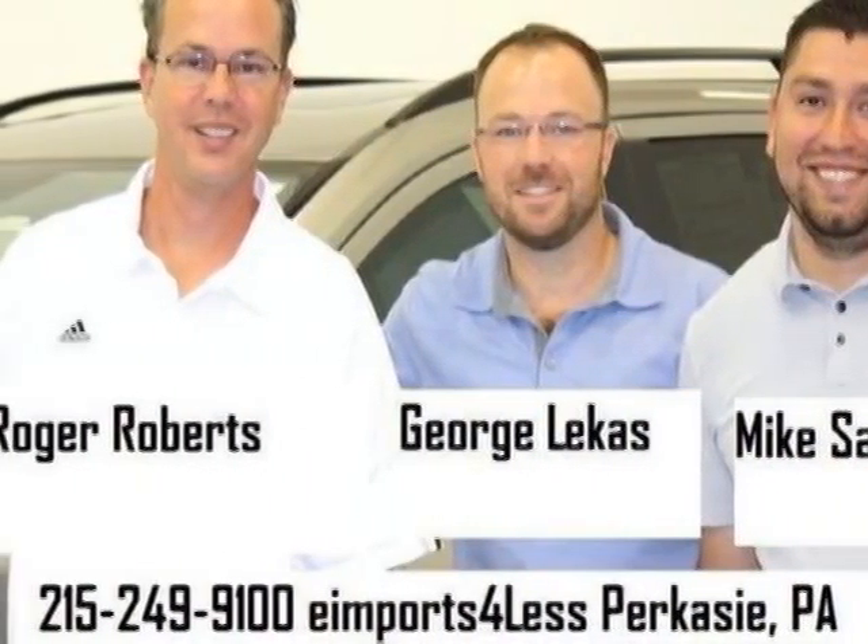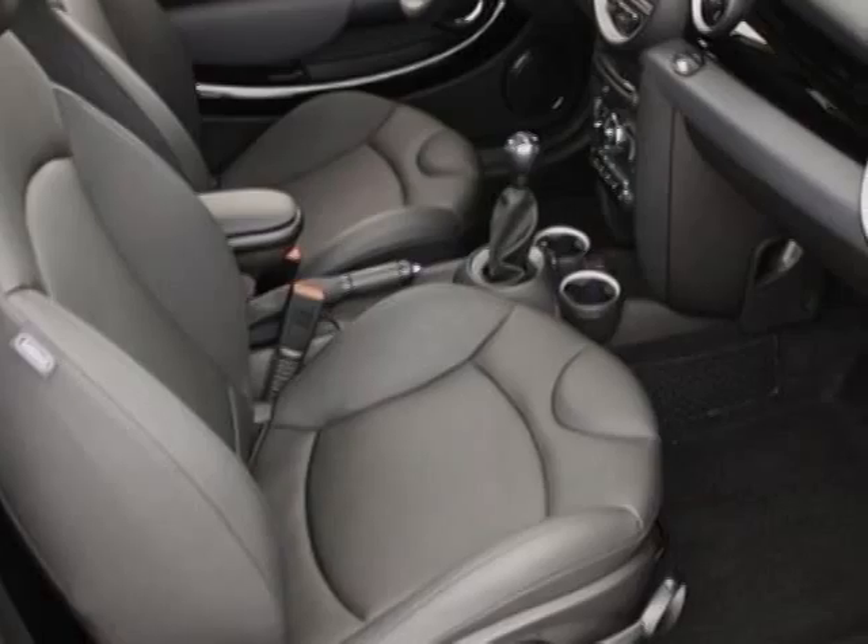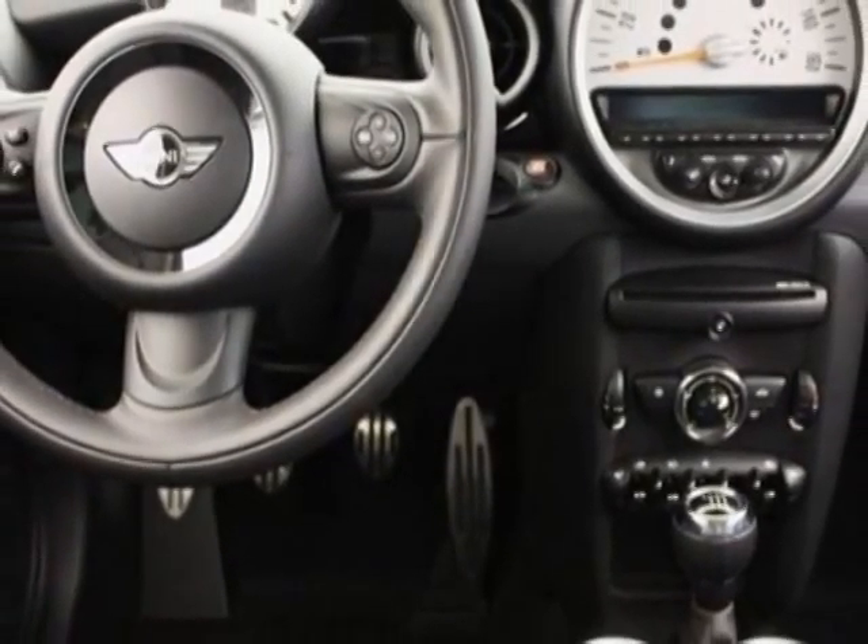This Cooper boasts a 1.6 liter engine and has a 6-speed manual transmission. Additional options for this vehicle include power locks, CD player, heated seat, and driver airbag.